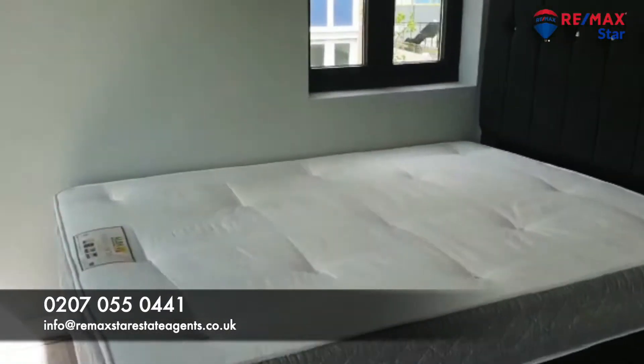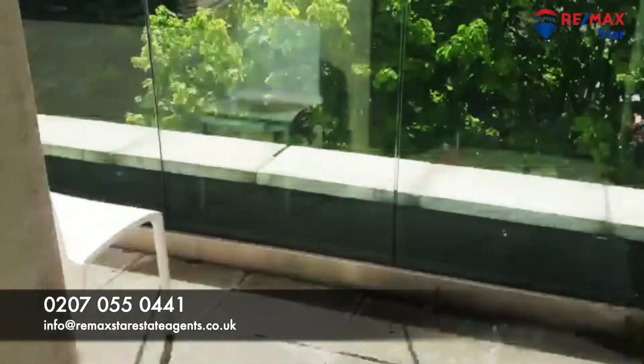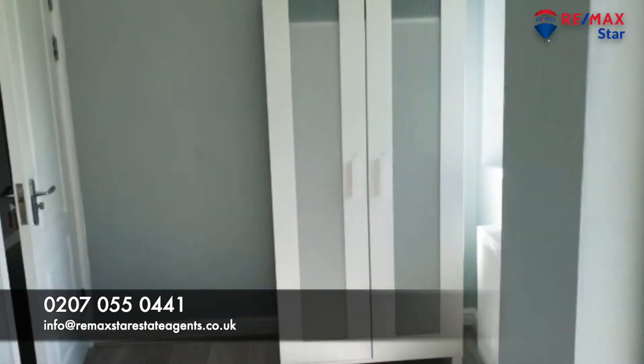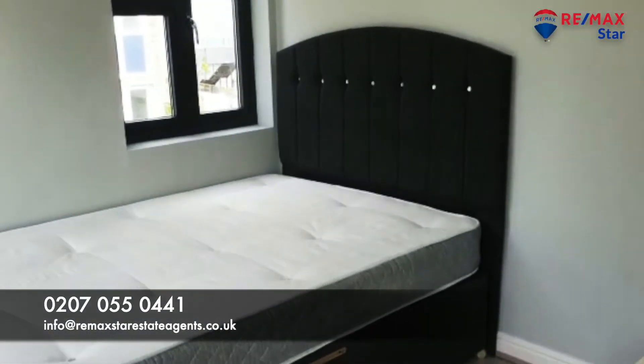Third bedroom — this one also has access to the balcony as well from this room, as you can see. Lovely.